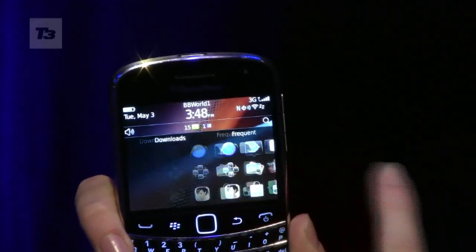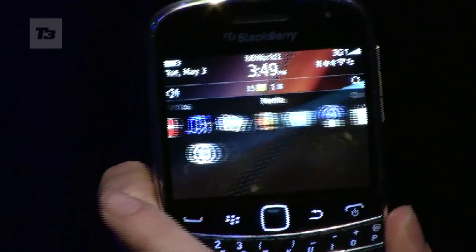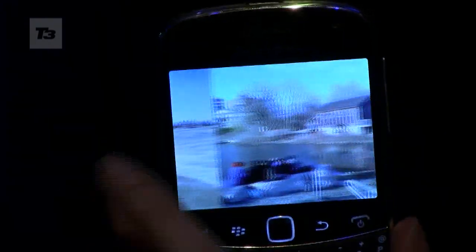Number one: whizz through the menus with Liquid Graphics. A brand new theme as part of OS 7, it brings fast, smooth performance for highly responsive touch-based navigation, web browsing, pictures, video and graphics-intensive games.